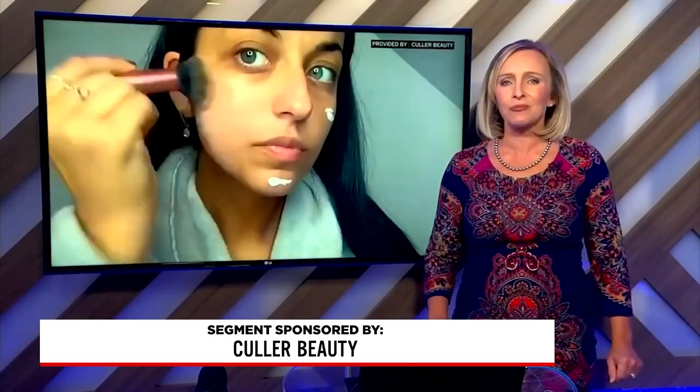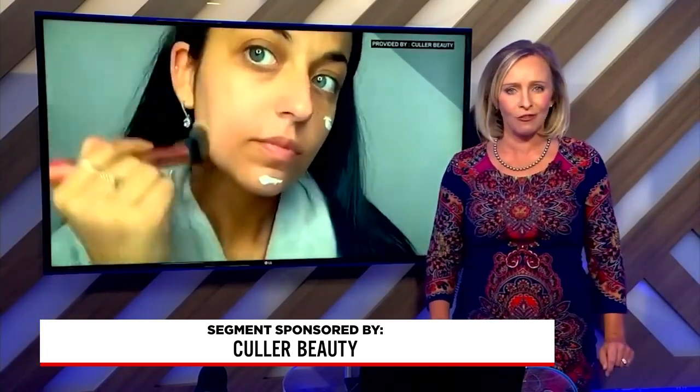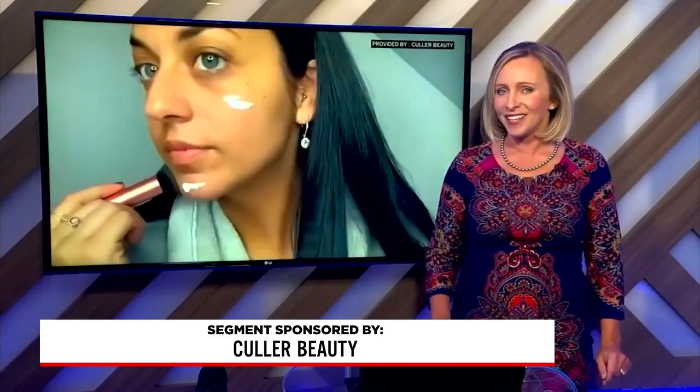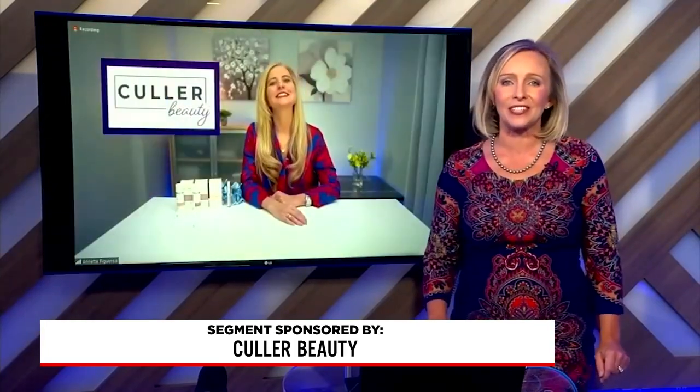That's no more guessing, no more makeup drawers packed with colors, but one foundation that automatically matches your unique color each and every time. Lifestyle consultant Annette Figueroa is here to tell us about the amazing technology behind the Color Beauty Self-Adjusting Foundation.